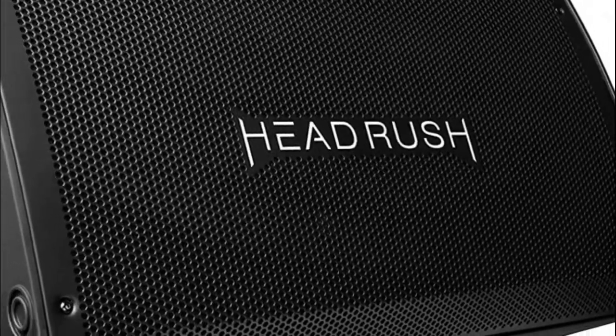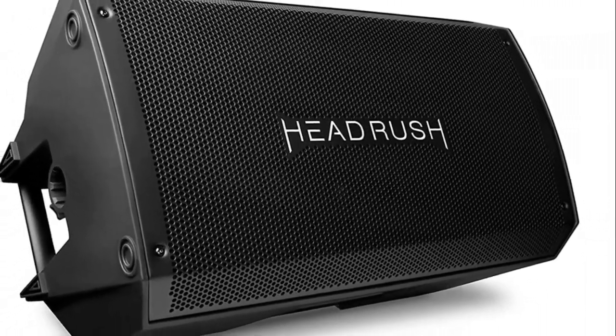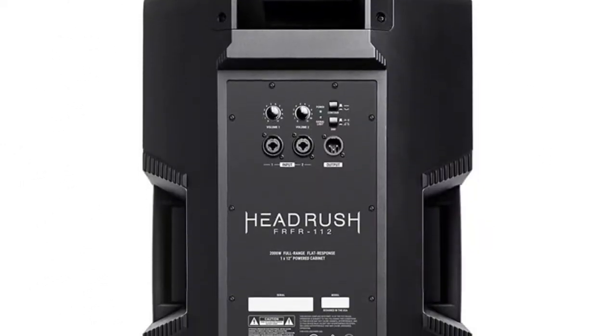2000 watts of peak power delivers clarity, punch, and enough headroom for any venue. Ultra portable and ready for anything — lightweight and flexible tilt-back cabinet design that can also be pole mounted.